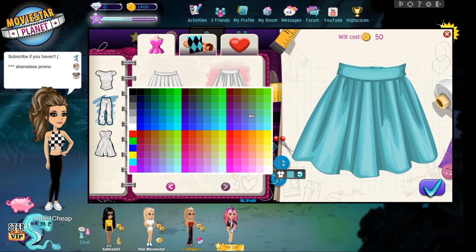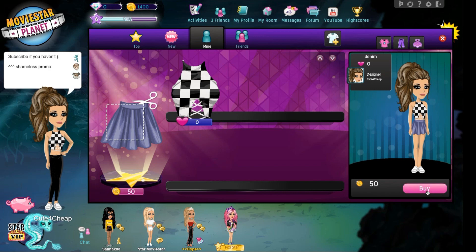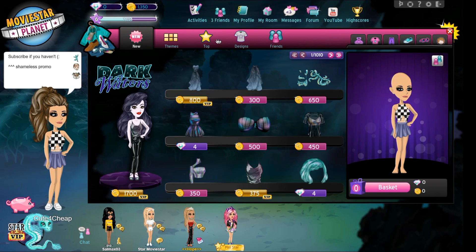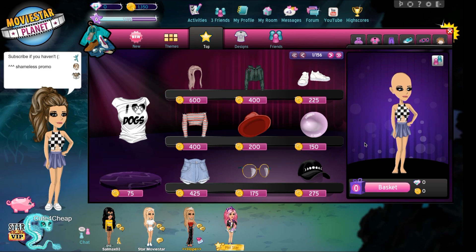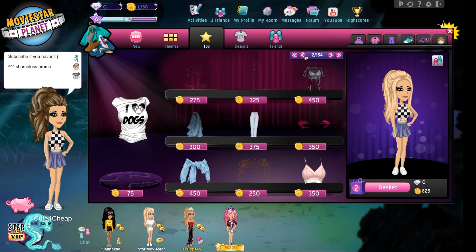We've literally spent 150 star coins and we have a cute little outfit. We need hair and shoes — those are our must-haves — and we have 1,350 star coins to get them. We can get this hair because we have some money, and yes, we can get those shoes. Guys, we can afford so much great stuff.